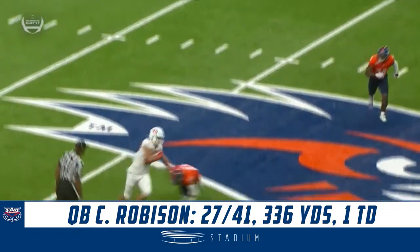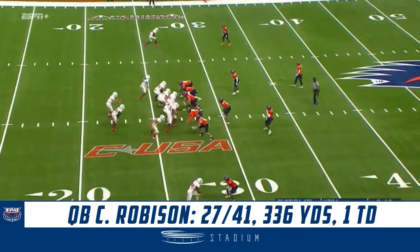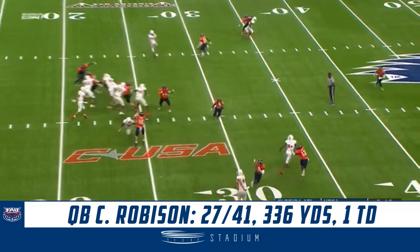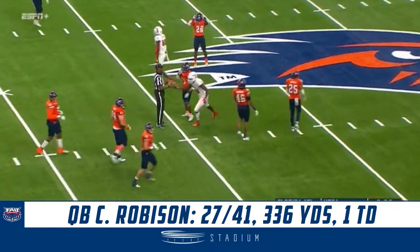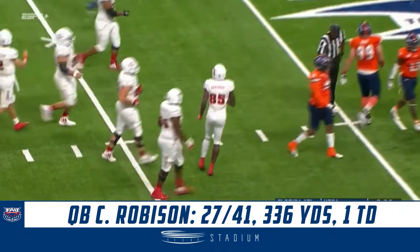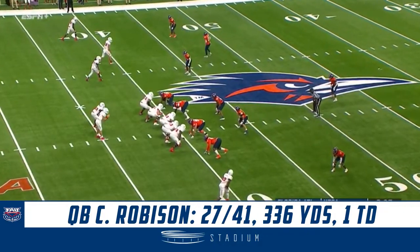They've got to honor the play-action pass, and then he's coming across the middle of the defense. Catch made. 6'4", 220. John Mitchell able to get inside the freshman Jamal Sam. And Robinson just put a good pass on him, so all he had to do was just hang on to it.